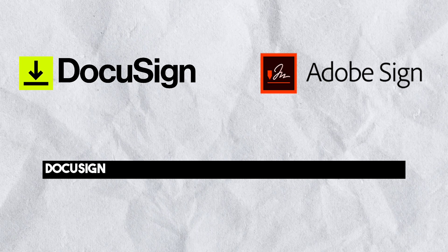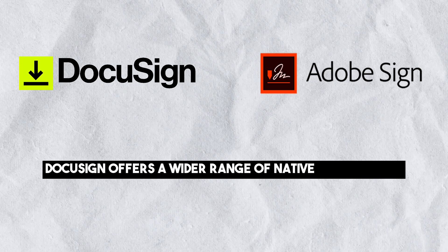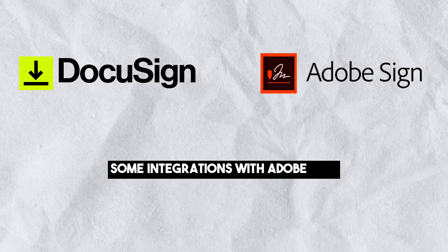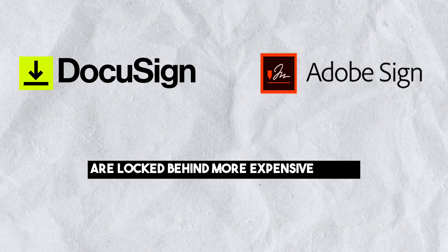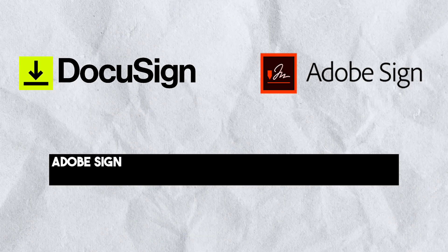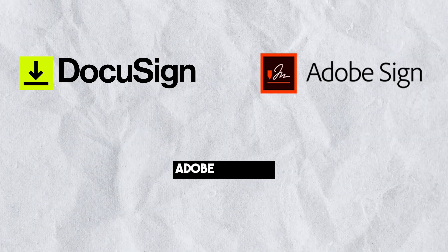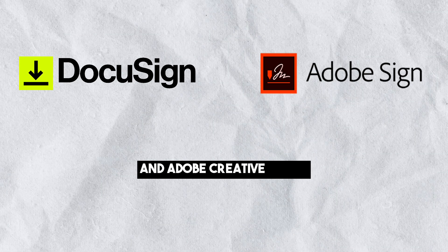Integrations: DocuSign offers a wider range of native integrations compared to Adobe Sign, and some integrations with Adobe Sign are locked behind more expensive plans. However, Adobe Sign seamlessly integrates with other Adobe-owned products like Adobe PDF, Adobe Acrobat and Adobe Creative Cloud.